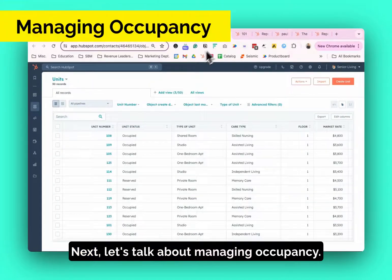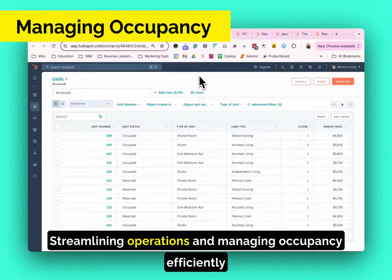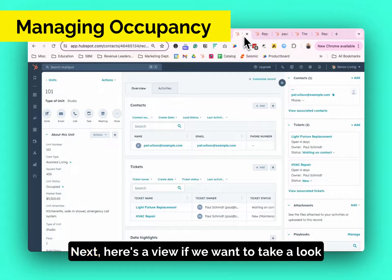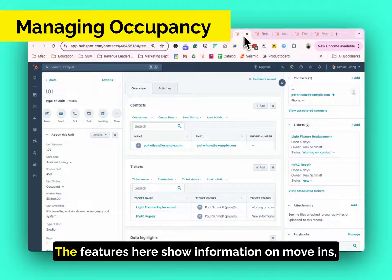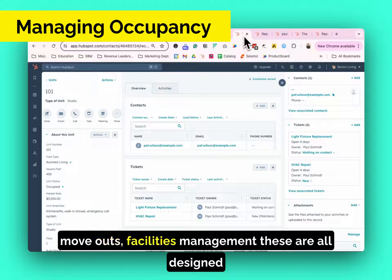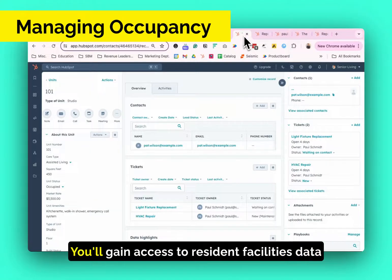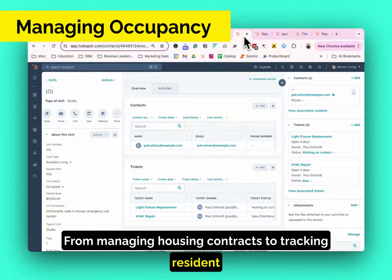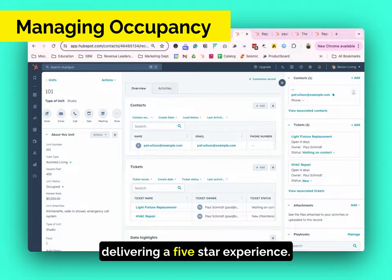Next, let's talk about managing occupancy. Here's a view of all of our occupied and reserved units at our community. Streamlining operations and managing occupancy efficiently is at the heart of Senior Living CRM powered by HubSpot. Here's a view of the information on an individual unit within the community. The features show information on move-ins, move-outs, and facilities management, all designed to help simplify overall occupancy management. You'll gain access to resident facilities data management functions to ensure all relevant information is easily accessible, allowing you to make informed decisions from managing housing contracts to tracking resident agreements. Senior Living CRM handles it all, helping you maintain high occupancy rates and deliver a five-star experience.